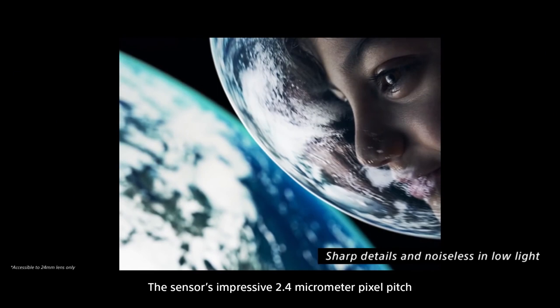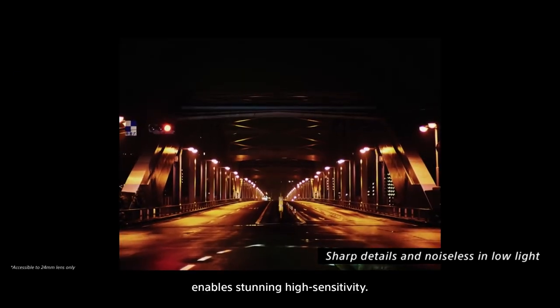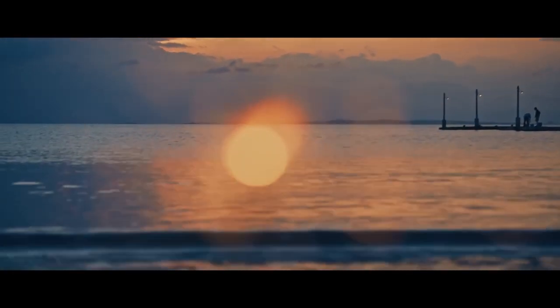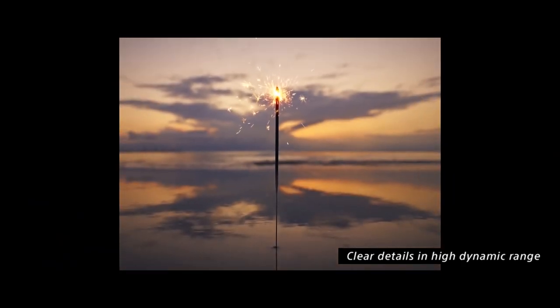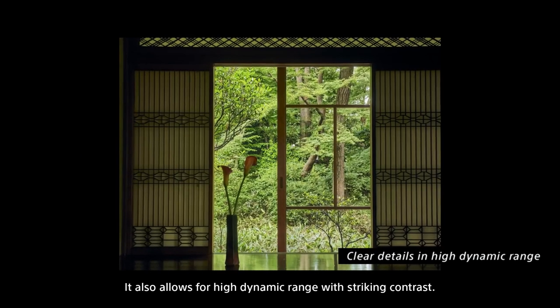The sensor's impressive 2.4 micrometer pixel pitch enables stunning high sensitivity. It also allows for a high dynamic range with striking contrast.